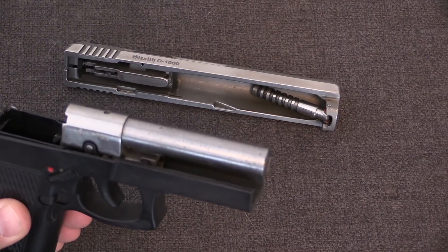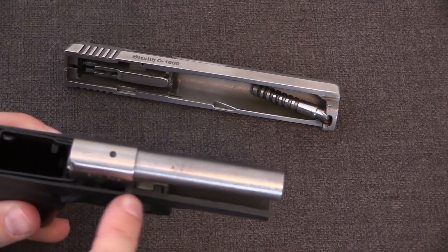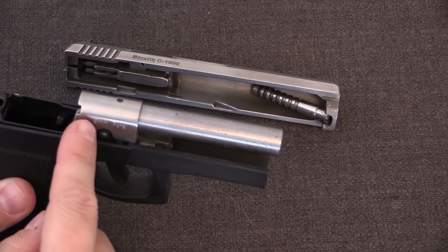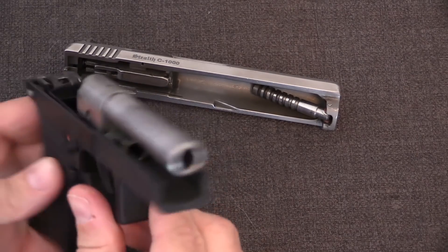In the other common iteration of this system, a separate gas piston is located beneath the barrel of the gun. In this type of system a hole is drilled directly in front of the chamber, so that almost immediately upon the bullet beginning to move, high-pressure gas is vented down into this compartment below the barrel.